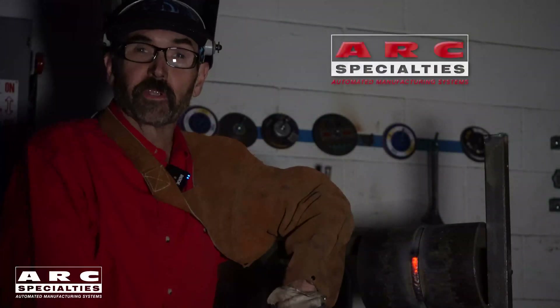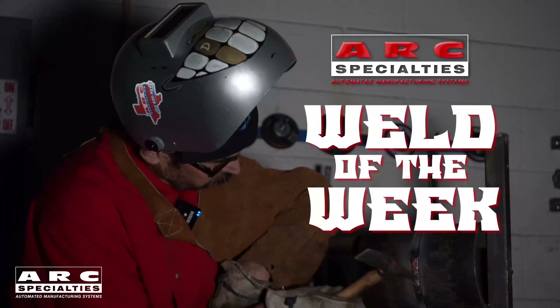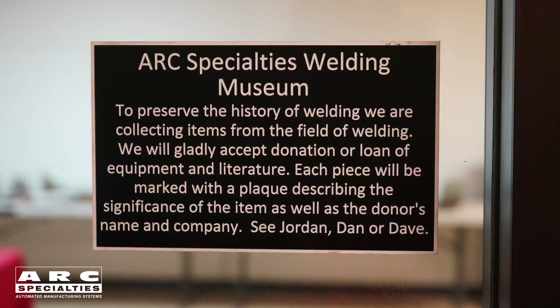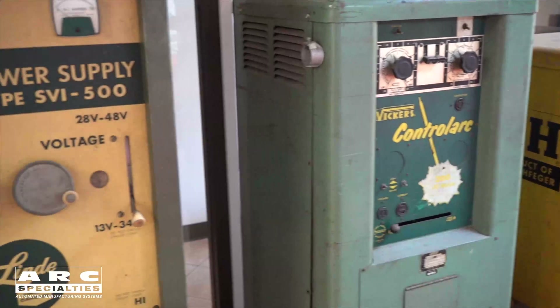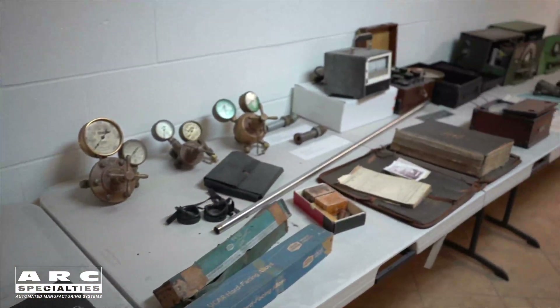Hello, I'm Dan Alford. Welcome to the ARC Specialties Weld of the Week. In this week's episode, we're going to start in the ARC Specialties Welding Museum because we're talking about a process that predates all ARC welding. In this episode, we're talking about oxyfuel welding and cutting, a process that dates back to the 1800s.